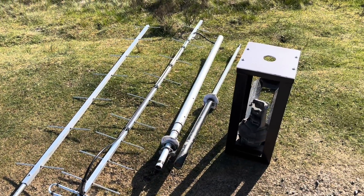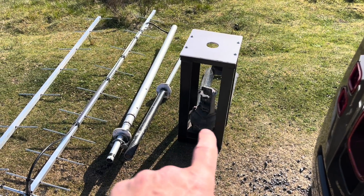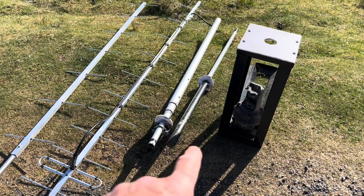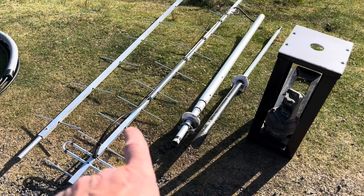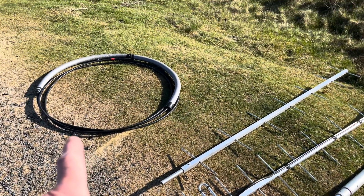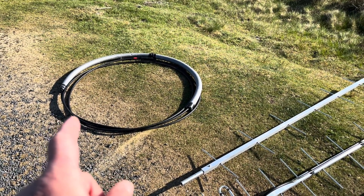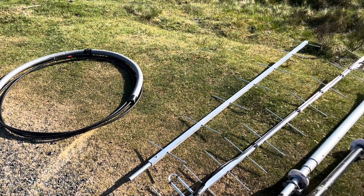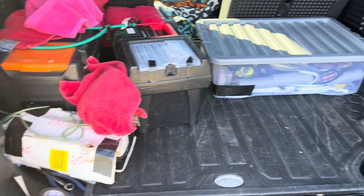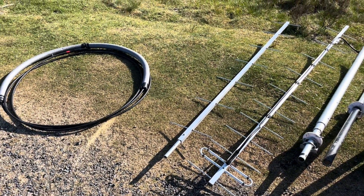So here we've got the main items of paraphernalia for the outside of the station: a drive-on plate with a rotator cage and rotator, a telescopic mast and stub mast to go on top of that, and an 18-element 70cm yagi antenna, 9 metres of low-loss coax, and we've still got a bit more kit in the car — guys and so on — and then there's the inside station to set up.